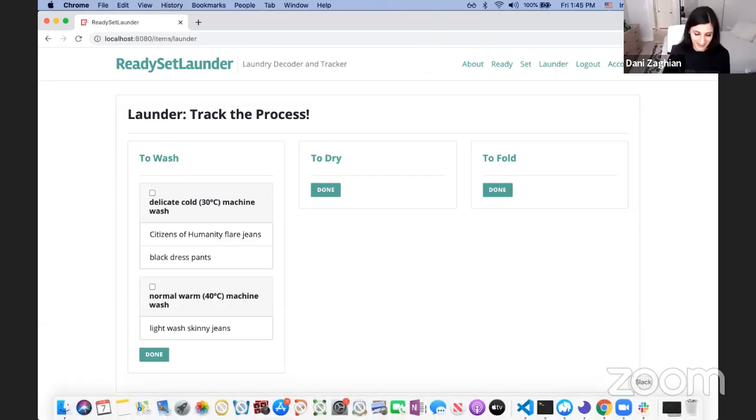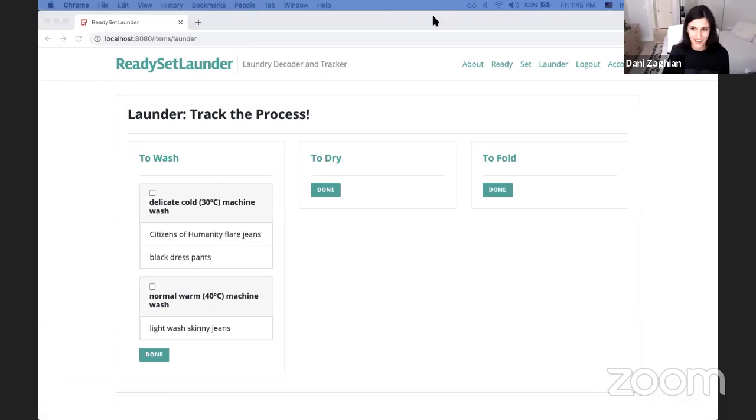Thanks Iris. Just as an aside, this wash/dry/fold page has an insane amount of logic happening under the hood to get these lists to sort the way they are, using those wash and dry settings. Iris was not afraid to ask me questions and the amount of functionality in her application is a testament to that. I'll pass it over to Alex to ask a couple of questions.